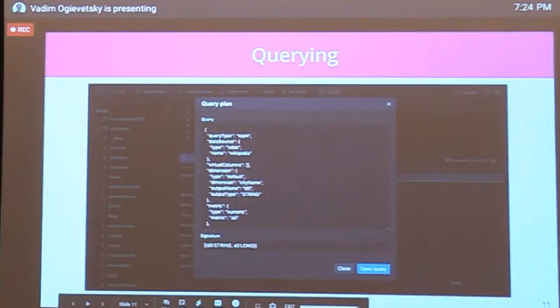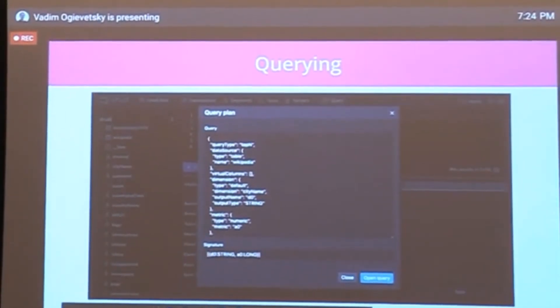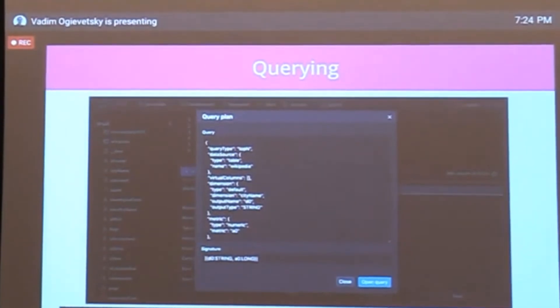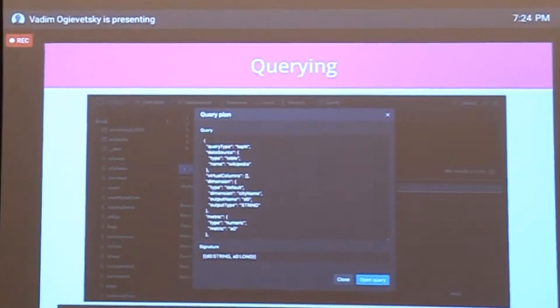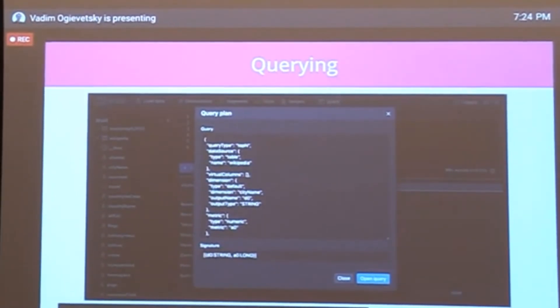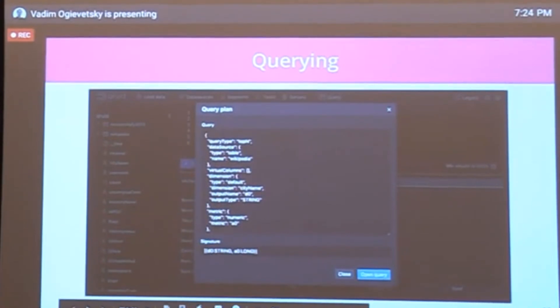We also added the ability to quickly run an EXPLAIN query and see the underlying native JSON query for any given SQL query. If you're wondering whether filter expansion is still happening in a weird way, you can verify it doesn't. This is very educational — teach yourself Druid native queries without ever reading the documentation by just hitting the explain key.